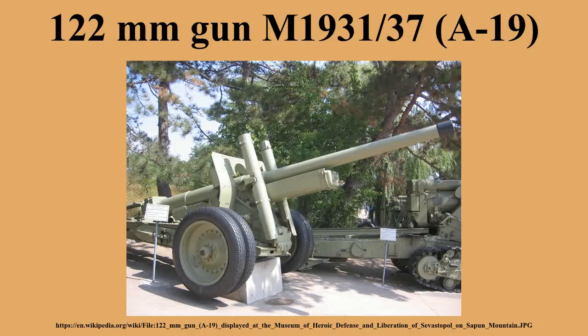Unusually, the new variant, like the old one, was referred to as A19.